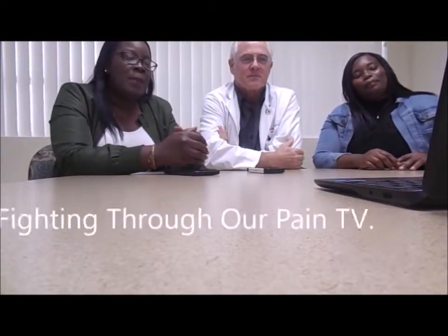Hello everyone, I'm Corlez. And I'm Naomi. And we're from Fighting Through Our Pain TV. Joining us now is Dr. Thomas Harrington. Today we're going to talk about several things — how some complications due to sickle cell relate to strokes and different organs, including the eyes, and anything Dr. Harrington can share with us today.